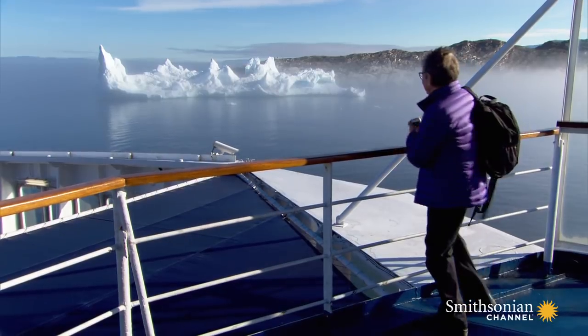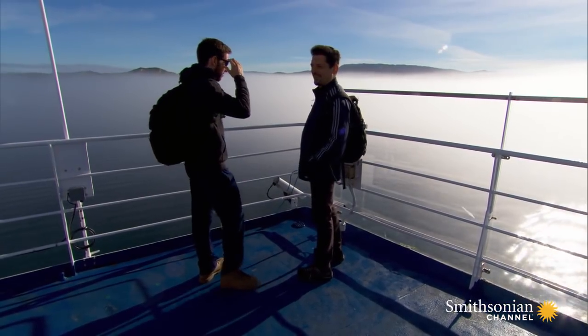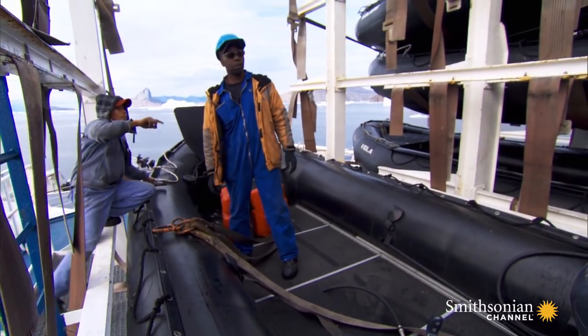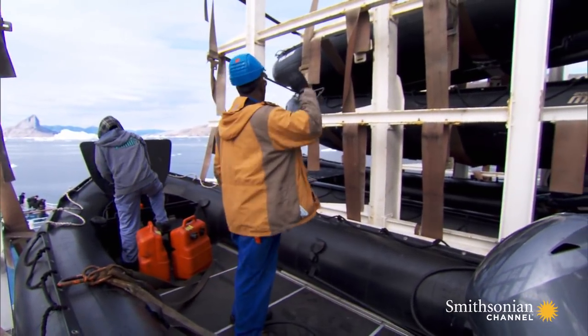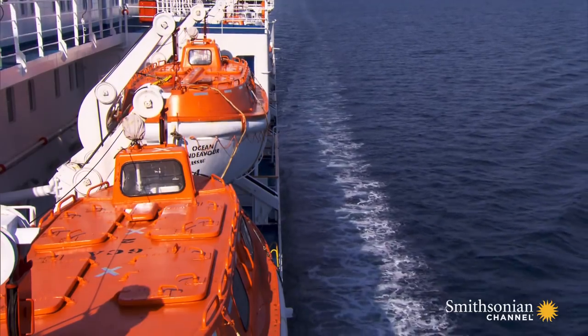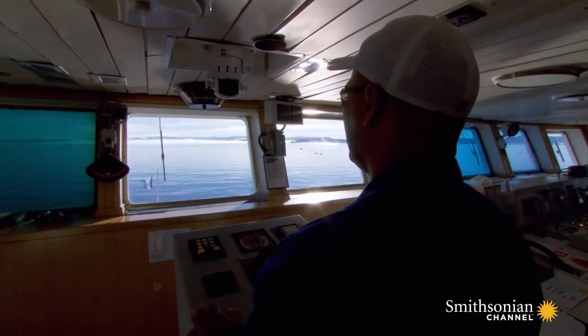Ocean Endeavour's passengers are raring to go — it's fantastic. They can't wait to jump into the zodiac for a closer look. But for that to happen, the captain will need to anchor near the town of Ilulissat.